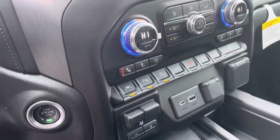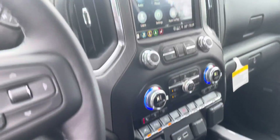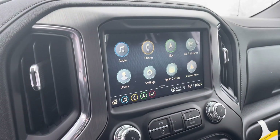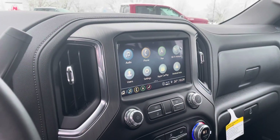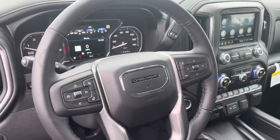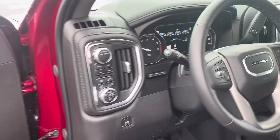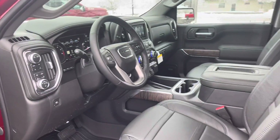Equipped with heated and ventilated seats, lane departure warnings, and forward collision sensors, as well as a backup camera. It does have the built-in navigation and Android Auto and Apple CarPlay. The steering wheel does have the heated steering wheel right here and heads-up display monitors.